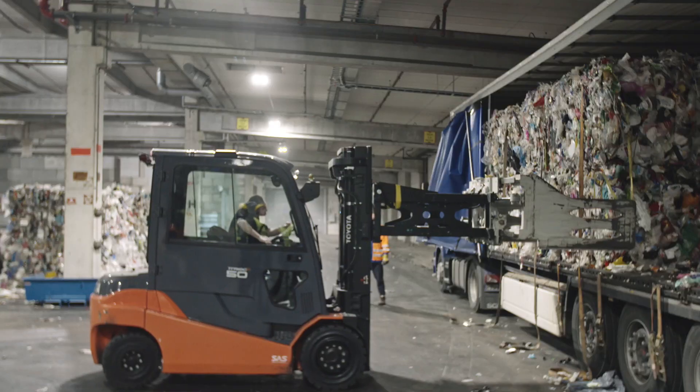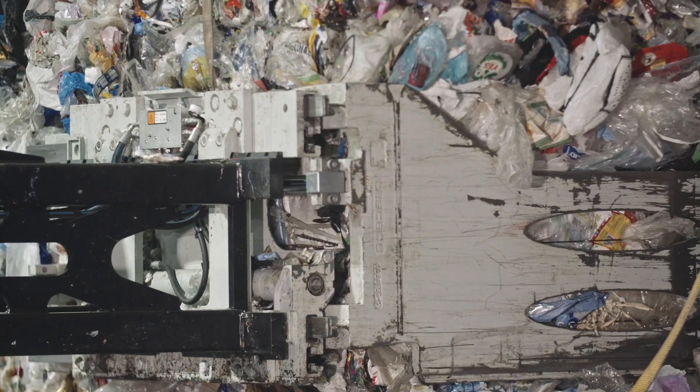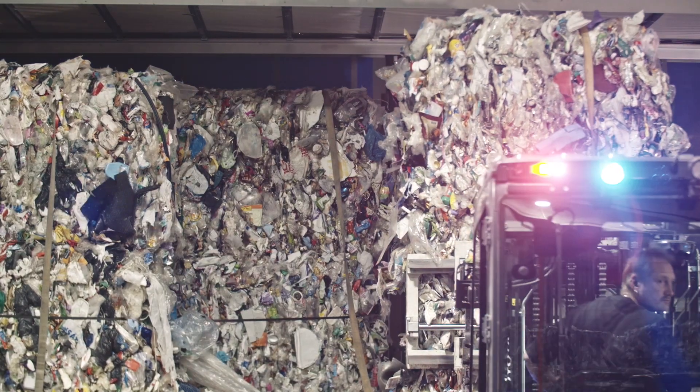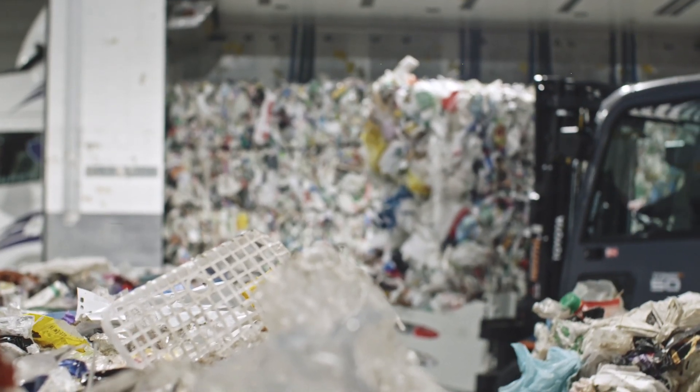We have the capacity to process 120,000 metric tons of plastic annually. At full capacity, we unload one truck every hour and process about 330 kilograms of plastic every minute, 24 hours a day.